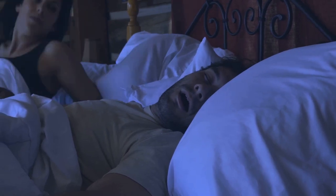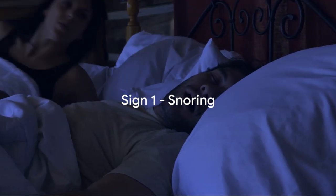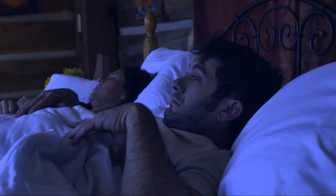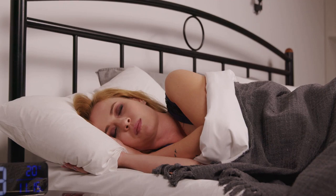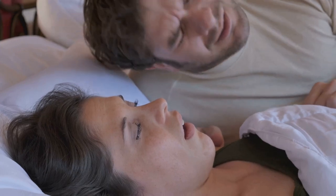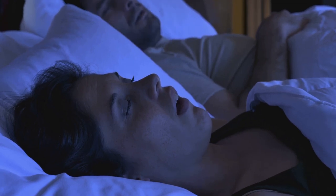The first sign of sleep apnea that we'll discuss is loud snoring. Snoring is something we often dismiss as a harmless, albeit annoying, part of sleeping. But when it comes to obstructive sleep apnea, loud snoring is more than just an inconvenience — it's a sign that your breathing is being interrupted during your sleep. This happens when the muscles in your throat relax too much, causing a blockage in your upper airway, resulting in a symphony of snores that can reach decibel levels higher than a normal conversation.